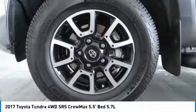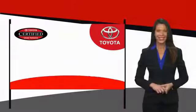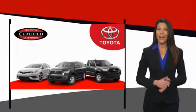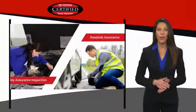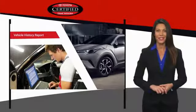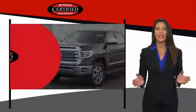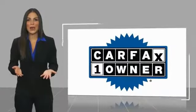Searching for a dependable vehicle that looks great too? You found it — so stop in today. We know that the idea of buying a used Toyota is attractive to you. After all, getting a high quality, low mileage Toyota at a great price is a smart move. That's why we created the Toyota Certified Used program — it's the smart choice.